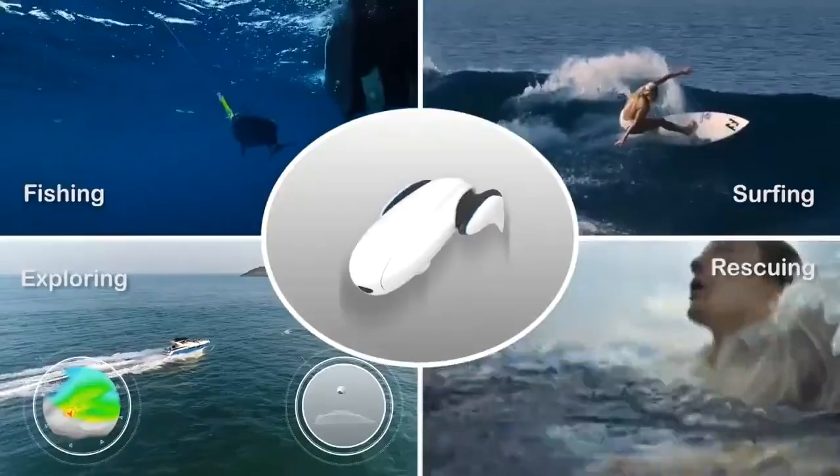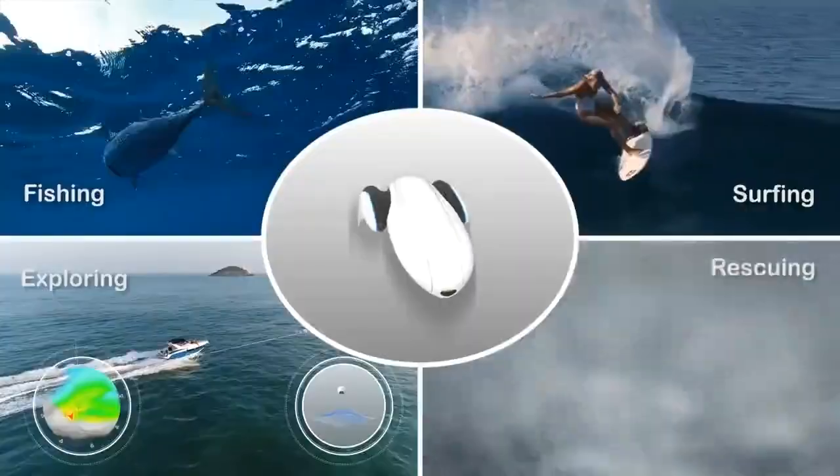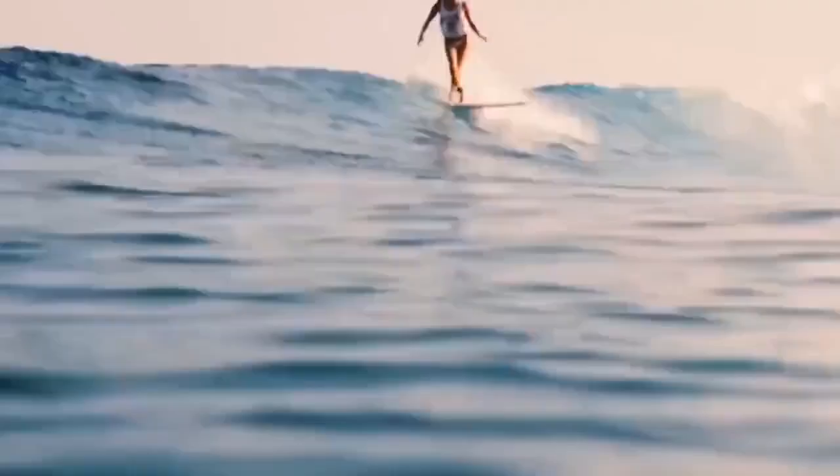Whether you are fishing, surfing, exploring, or rescuing, Power Dolphin is another leap forward in the world of remote controlled marine vehicles.